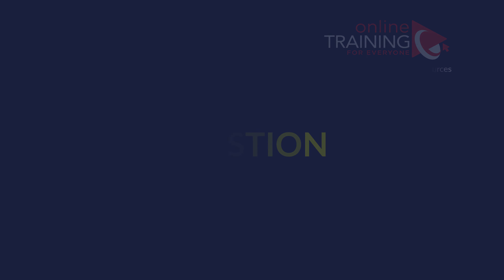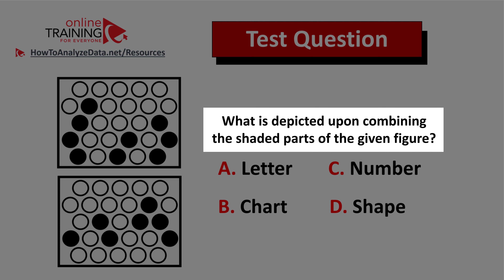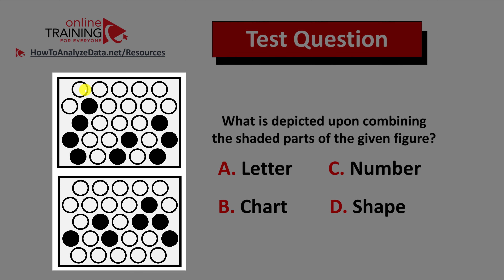Here's a tricky question from the real test, but somehow I have a feeling that you might come up with the answer. What is depicted upon combining the shaded parts of the given figure? You have two rectangles with circles inside. Each rectangle contains different circles — some are white and some are filled with black.